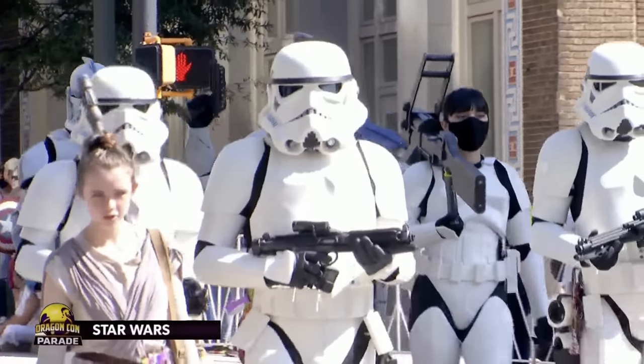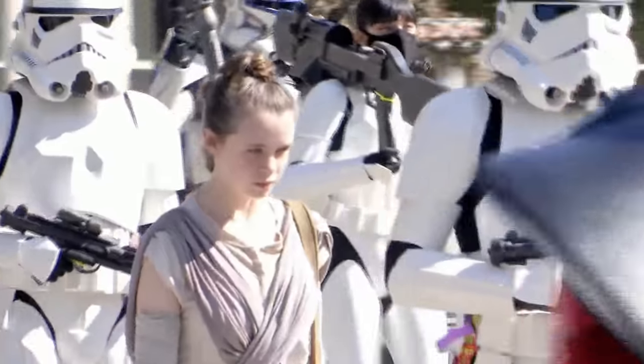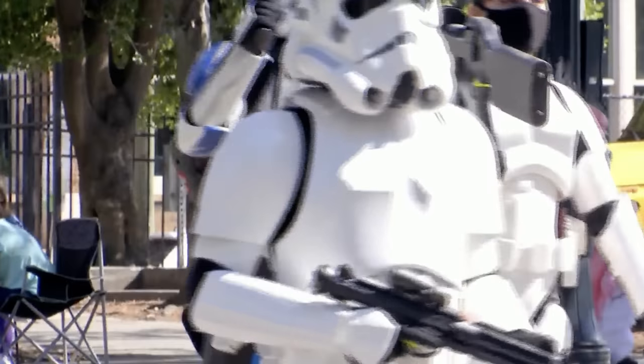If there were ever a year to bring people together instead of division, it was this year. So good on them. Great costume for DragonCon because not only is there a mask, but it has an amplified microphone in it.